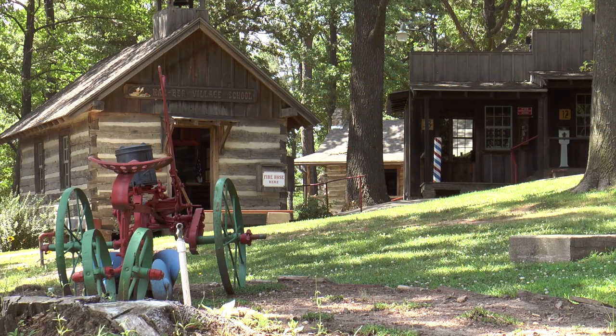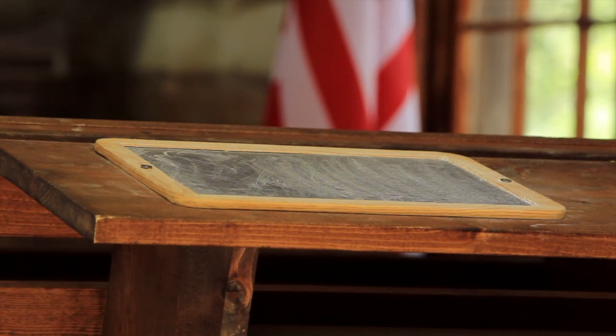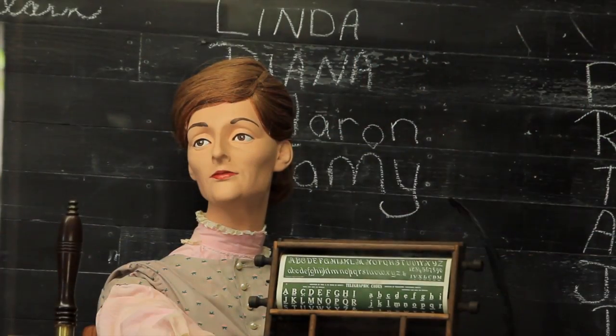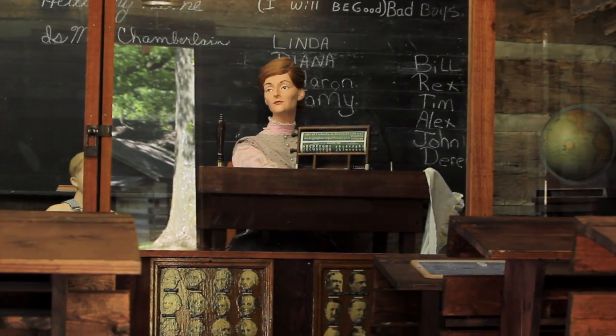Our schoolhouse has been modified so you can actually go and sit down at some of the old-time school desks and write on a slate with soapstone, and experience what it might have been like to sit in a classroom from the 1880s or 1890s.